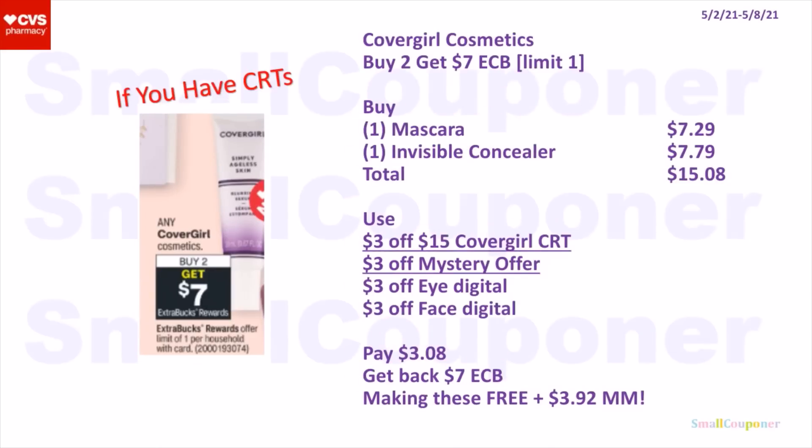If you have a CRT, you can buy one mascara for $7.29 and one invisible concealer for $7.79 — total comes to $15.08. Use a $3 off 15 CRT, $3 off mystery offer, $3 off eye digital, and a $3 off face printable. So you pay $3.08, get back a $7 extra buck, making these free and a $3.92 moneymaker.